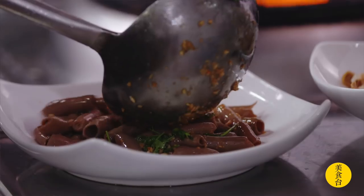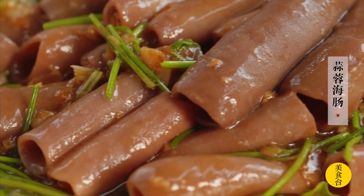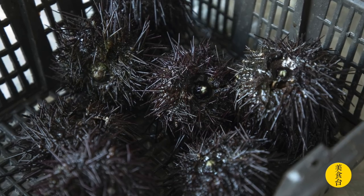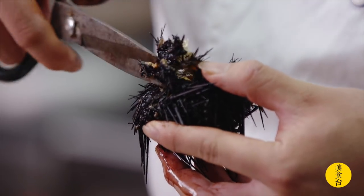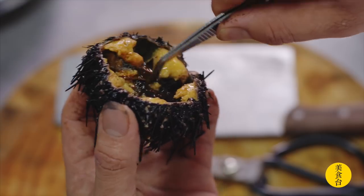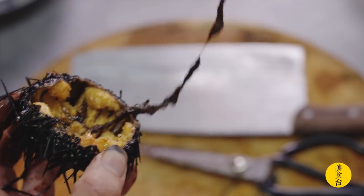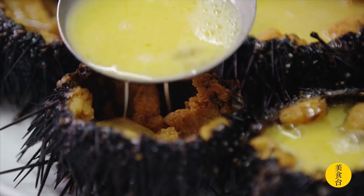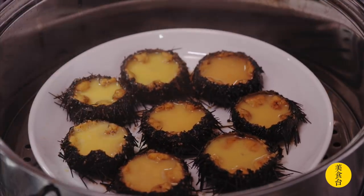直到人工育苗放流技术的实现，洗干净的海肠剪成小段，先在沸水里汆烫，再和蒜蓉爆炒，简简单单脆嫩爽口。海中刺客常倒海胆是当地人眼中的贵族，去内脏像个小型手术，要用镊子和清水温柔以待，最常见的吃法就是加蛋液用小火蒸个六七分钟。